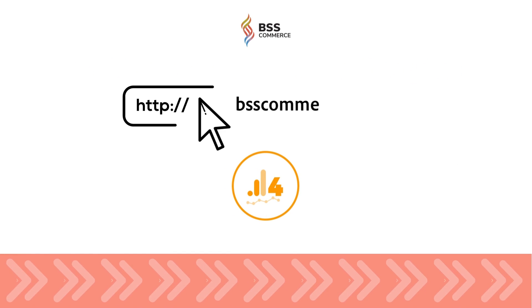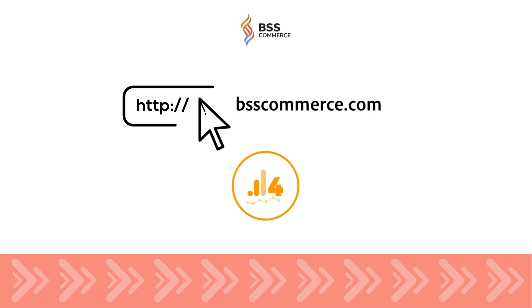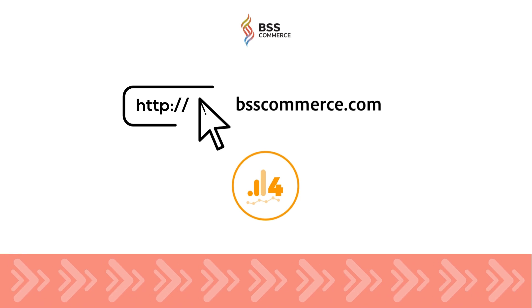Go to bsscommerce.com and check the Magento 2 Google Analytics 4 extension to integrate Google Analytics 4 into your store in just a few clicks. Thank you.